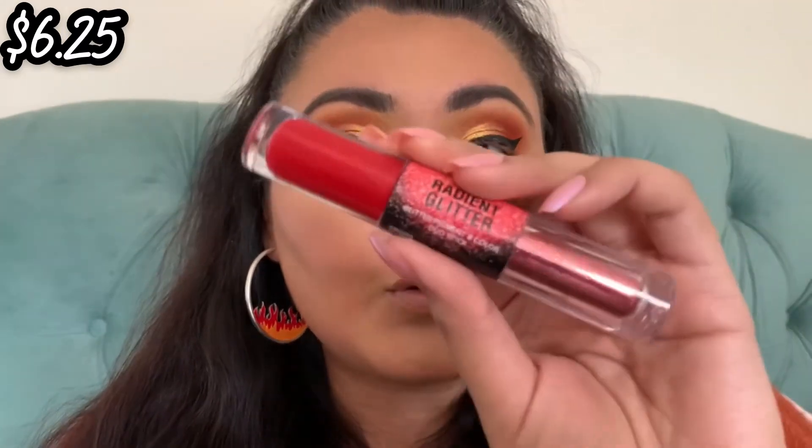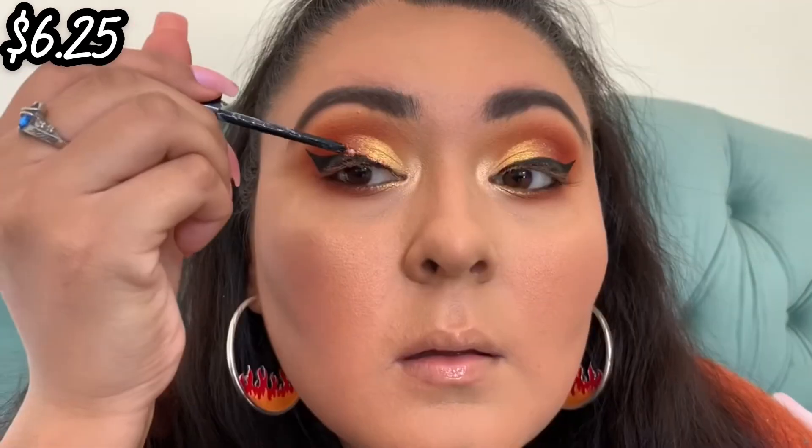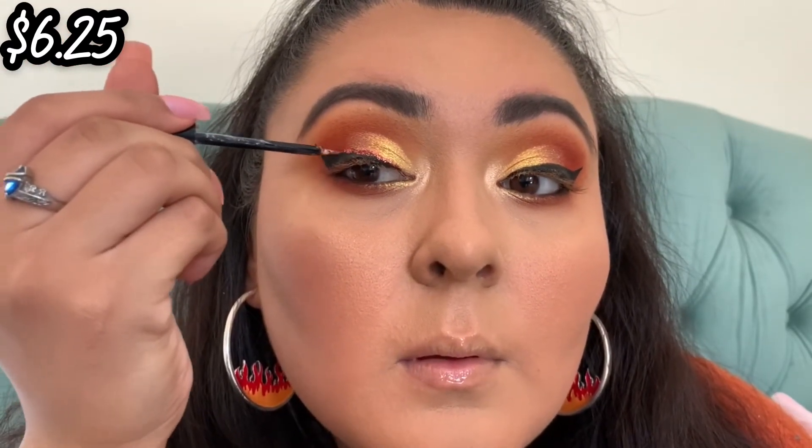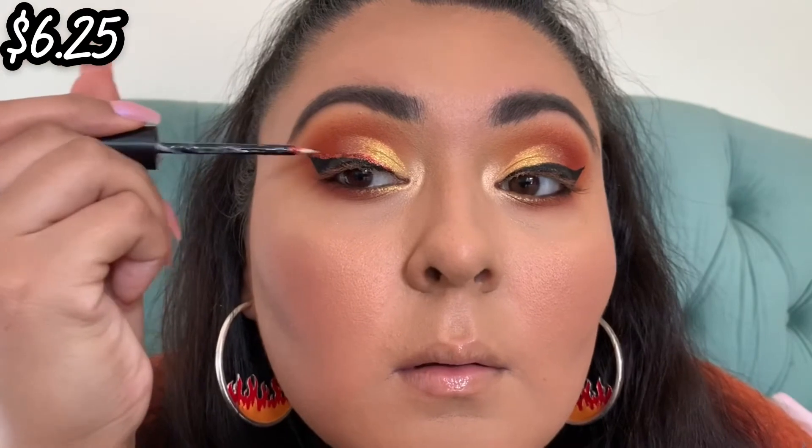Next we're going to go into the Ebon New York Radiant Glitter Duo Stick in Ruby Red Lippers. We're going to use the glitter side and apply glitter on top of the liner. I haven't used the glitter side before, so let's see — it is meant to go on top of the color part and it does come with a doe foot, but we're going to use it as a liner today.